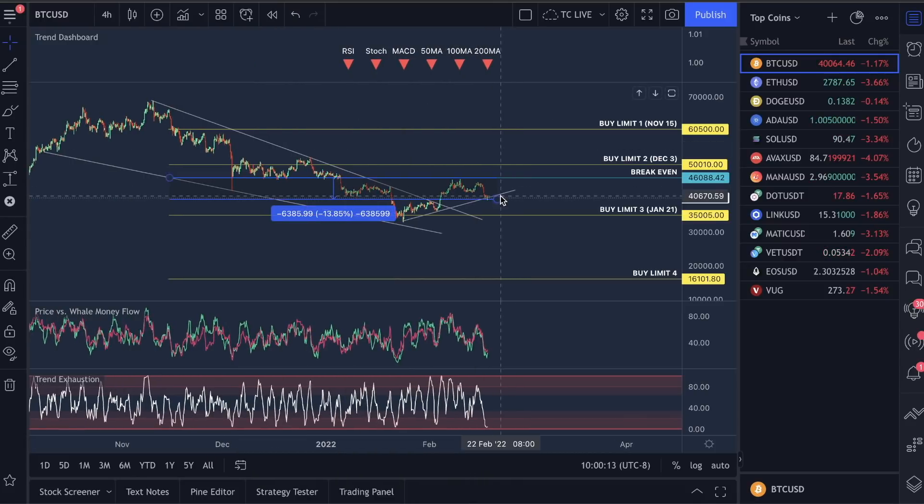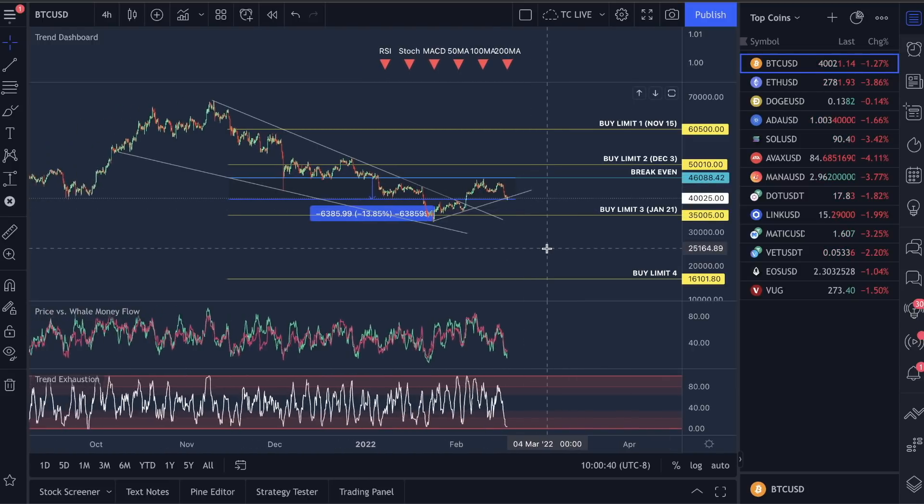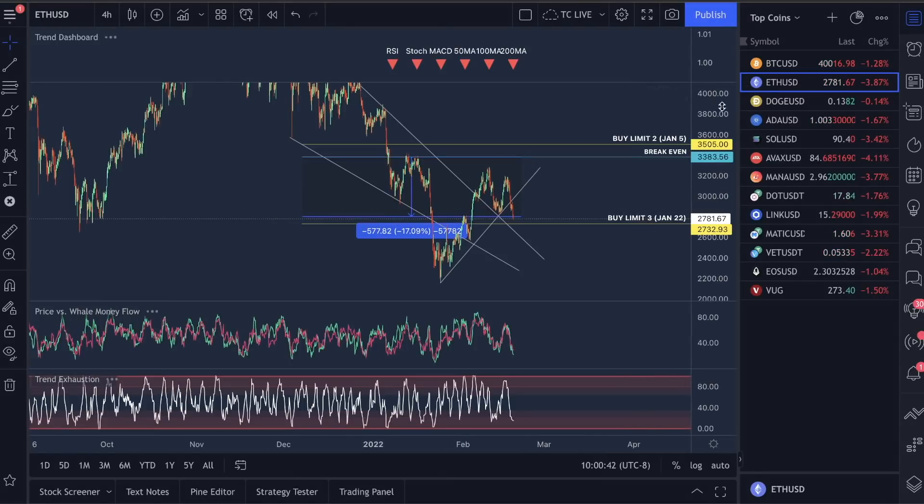Bitcoin — basically looking at this ascending support line right here that I'm looking for a bounce on. I'll go into a lot of the metrics later, but a trend exhaustion low — I'm looking for this to start seeing a bounce back up. I'm looking for a move definitely to structure high next week, probably around $46,000. $46,000 to $50,000 is still definitely an area where I think we can hit. In the short term we really need to stay above this support right here, about $36,000. Our break-even entry is at $46,088, and we still have another buy limit down here which we have plenty of room before we hit.